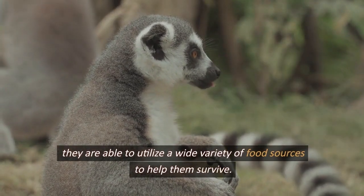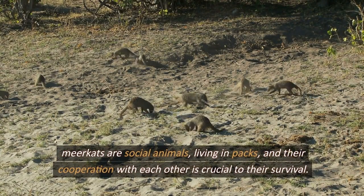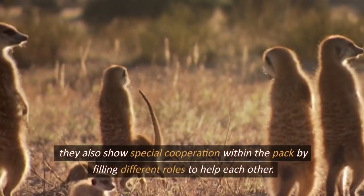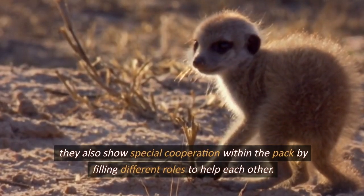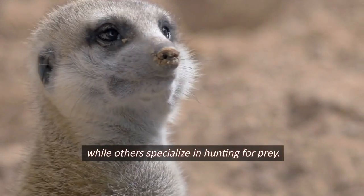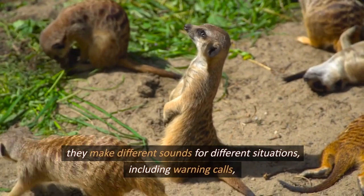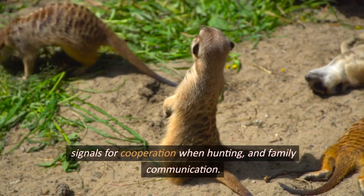Meerkats are social animals living in packs, and their cooperation is crucial to their survival. They share food around their dens and cooperate in protecting each other from external threats. Within the pack, they fill different roles — some meerkats watch the perimeter from a high vantage point while others specialize in hunting. They use a variety of sounds and gestures to communicate, including warning calls, hunting coordination signals, and family communication.